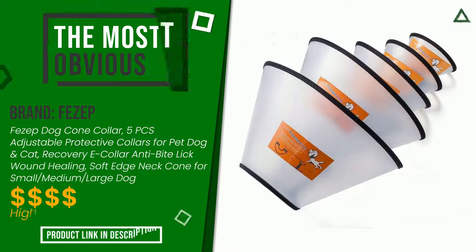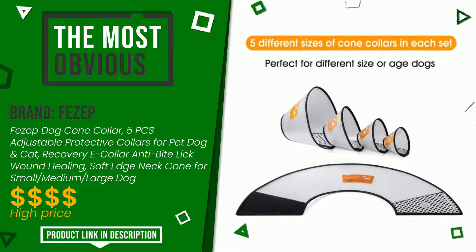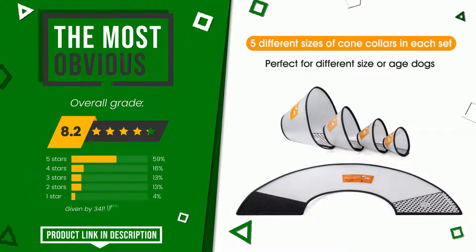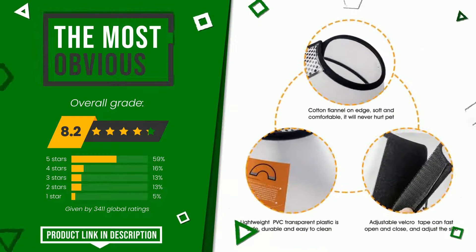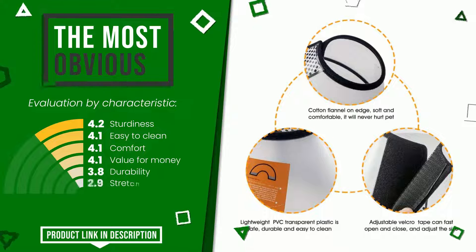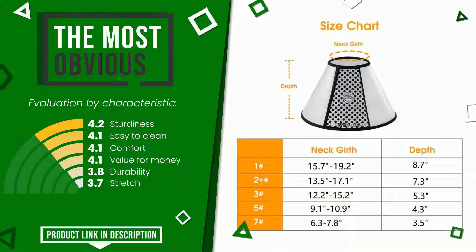This product made by Fezip earned a rating of 8.2 out of 10 total points. It is the most discounted of this selection. Its merits are sturdiness, easy to clean, comfort, value for money, durability, and stretch. At the bottom of the description of this video you will find the link to get more information or see the updated price of this product.